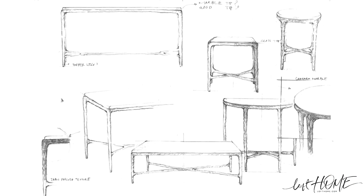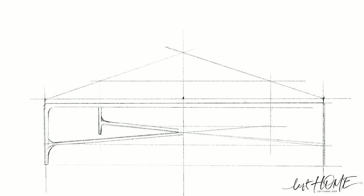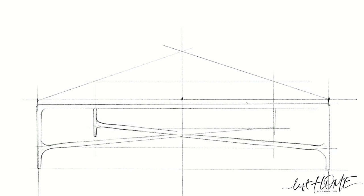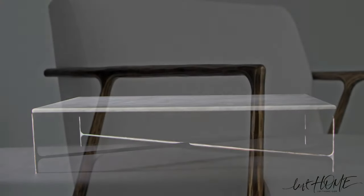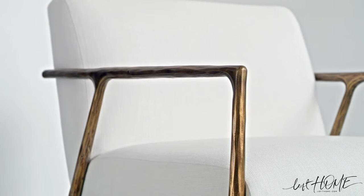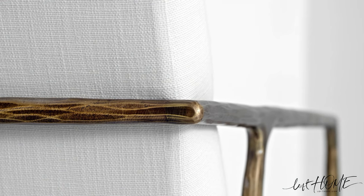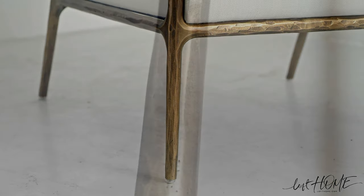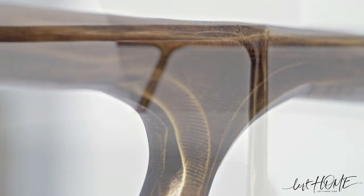We had 15 different designs on the table, but it kept getting simpler and simpler and simpler. The texture was really the most important part of it because we wanted it to be so simple — so the texture became the design element. The hand-wrought feeling of the texture is what makes it feel special.